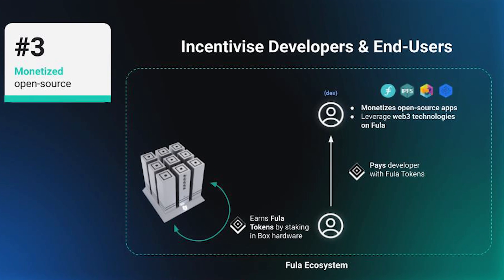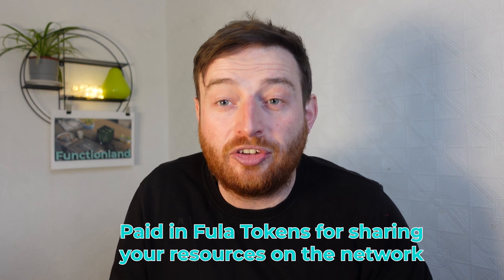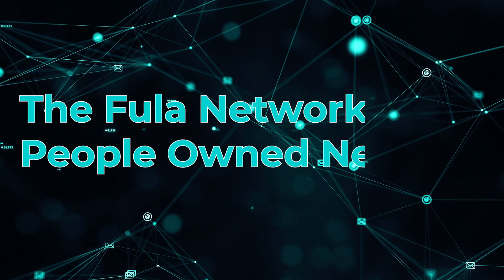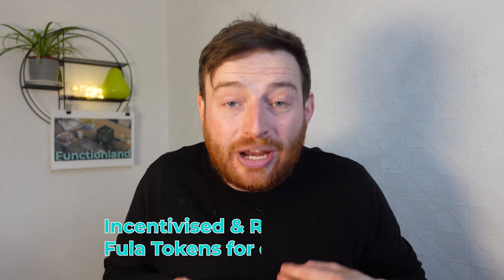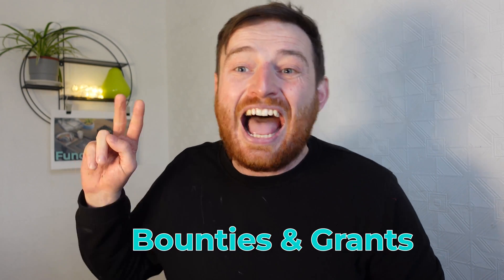Box decentralizes cloud services and democratizes the Internet to be a more free and innovative experience. FunctionLand, the company behind Box, is creating a Fula blockchain protocol to help facilitate services in Web3. What this means for you, the user, is you will get paid in Fula tokens for sharing your resources on the network. The Fula network is a people-owned network. Open source developers will be incentivized and rewarded with Fula tokens when they create dApps on the Fula network, and there will also be bounties and grants.